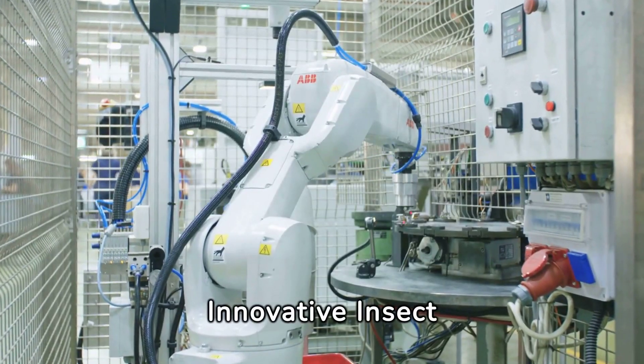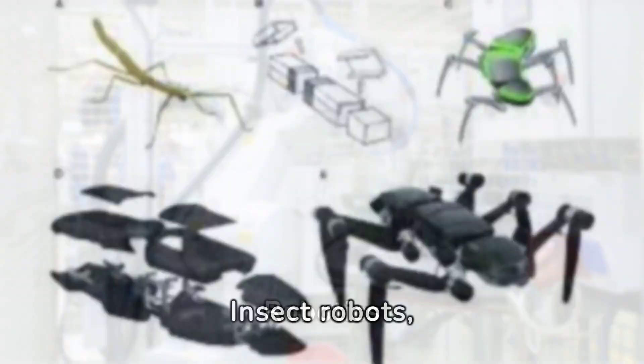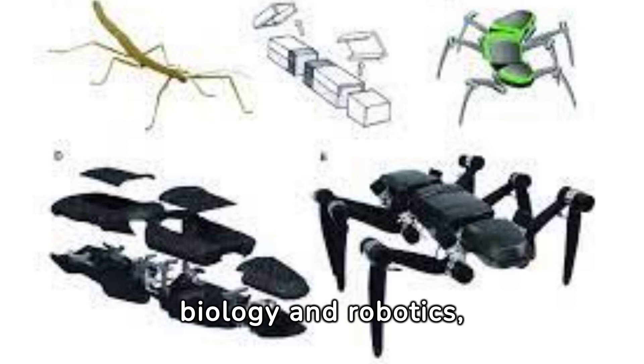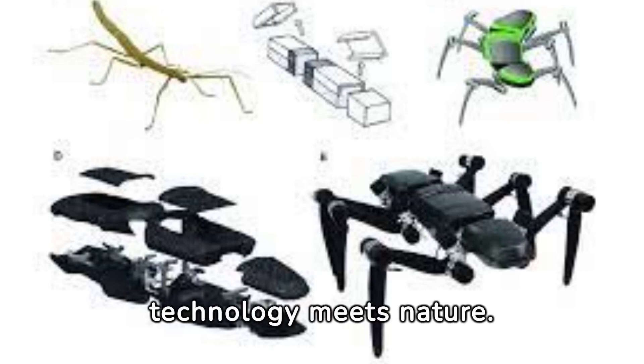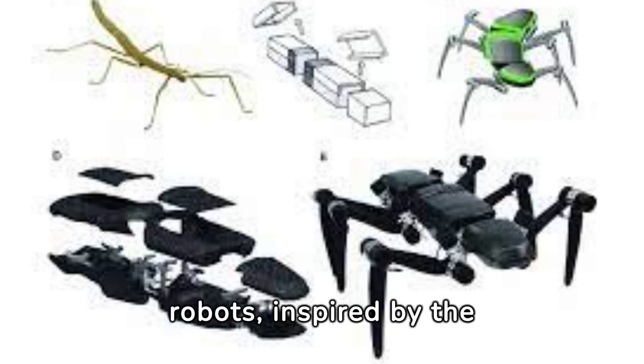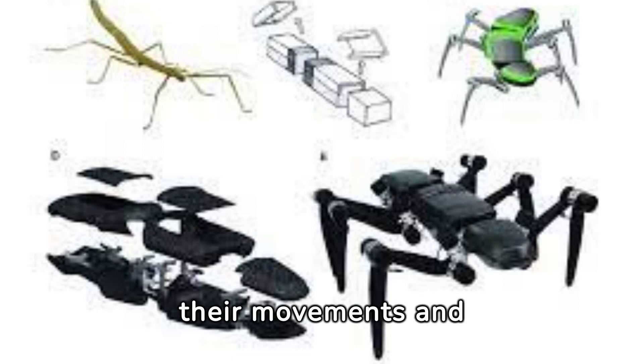Insect robots, a fascinating fusion of biology and robotics, mark a new era where technology meets nature. These robots, inspired by the intricate design of insects, aim to replicate their movements and functionalities.